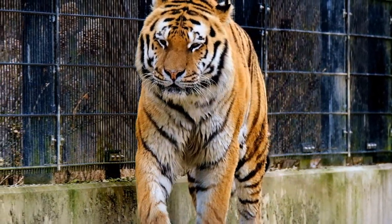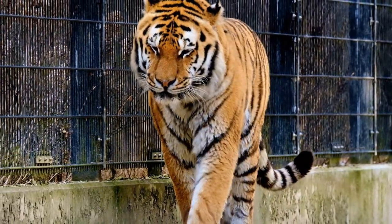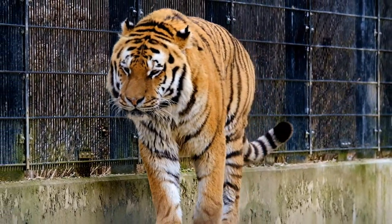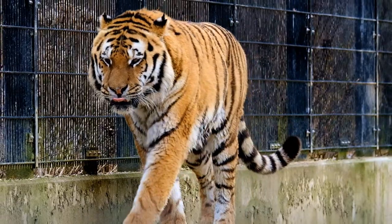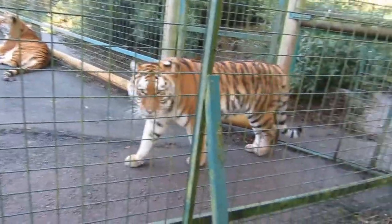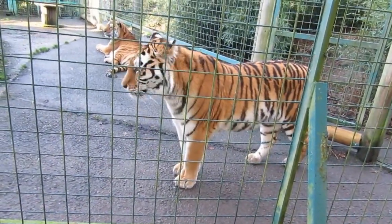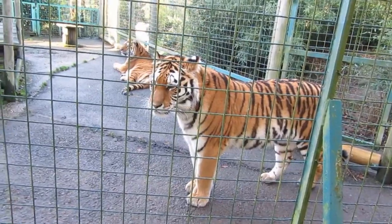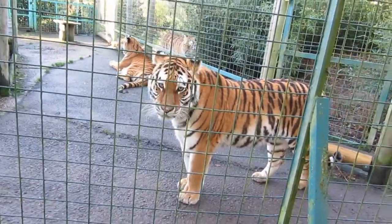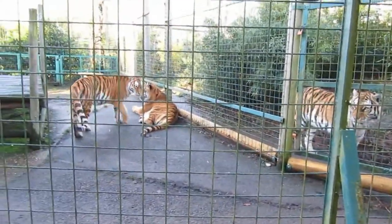7. Subspecies changes. Our proposed classification of modern tigers generally sorts them into six living and three extinct subspecies. The living subspecies under this classification include the Sumatran, Siberian, Bengal, Indochinese, South China, and Malayan tigers. Scientifically speaking, under modern taxonomy rules, there are only two subspecies: Panthera tigris tigris and Panthera tigris sundaica. The first includes all tigers found in mainland areas, while the second consists of only tigers found on the Sunda Islands.